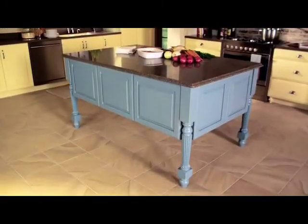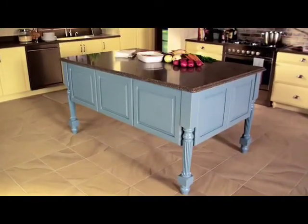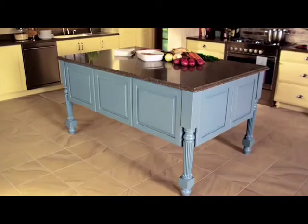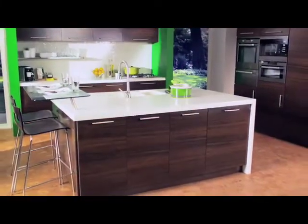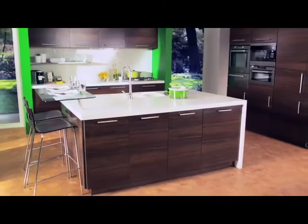In this large kitchen, an island topped with a DuPont Zodiac quartz surface creates an expansive, continuous work surface. And this island does triple duty as a prep, clean-up, and eating area.